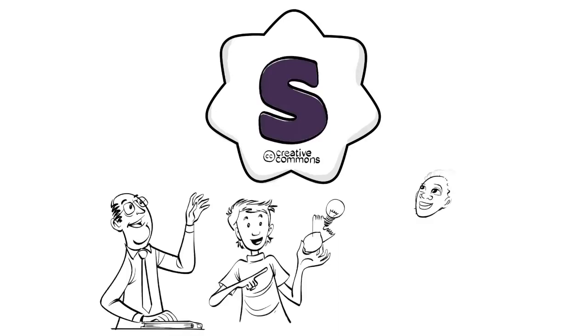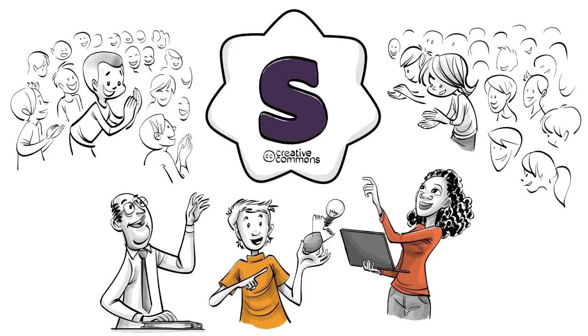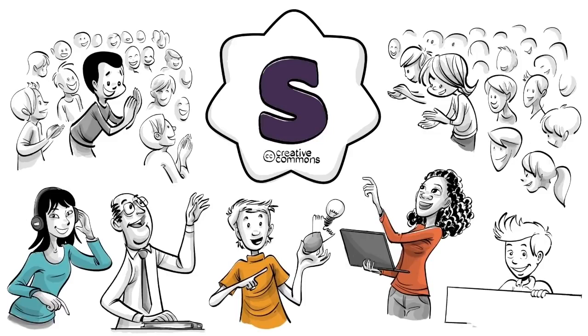This and all other Sprouts videos are licensed under Creative Commons. That means teachers from all around the world can use them in classrooms, online courses, or to start projects, and today thousands already do. To learn how it works and download this video without ads or background music, check out our website or read the description below. If you want to support our mission and help change education, visit our Patreon at patreon.com/sprouts.